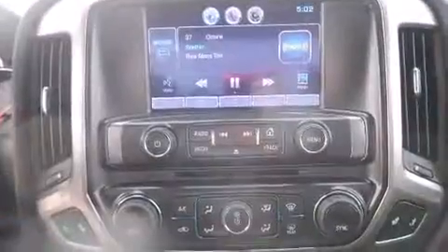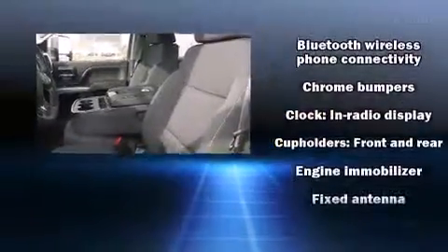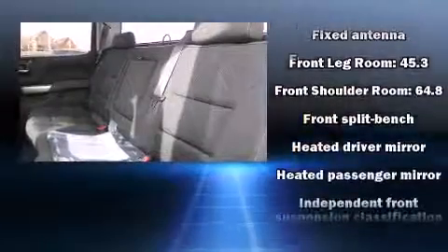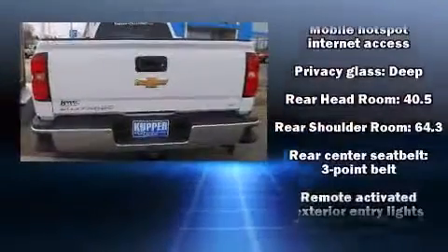Top features include cruise control, front and rear reading lights, a tachometer, variably intermittent wipers, a trip computer, a trailer hitch, and remote keyless entry.